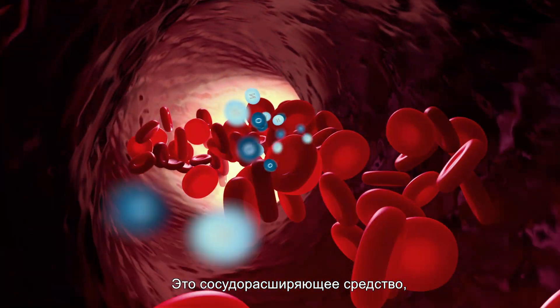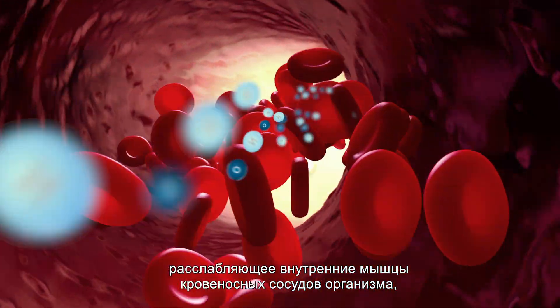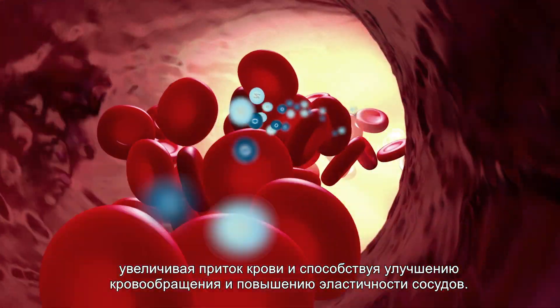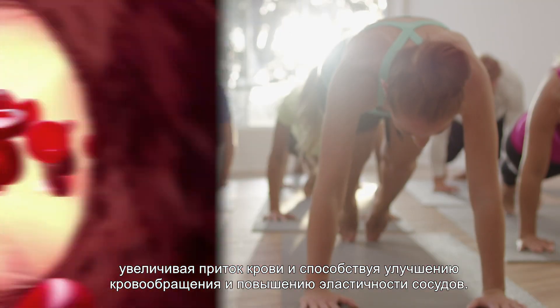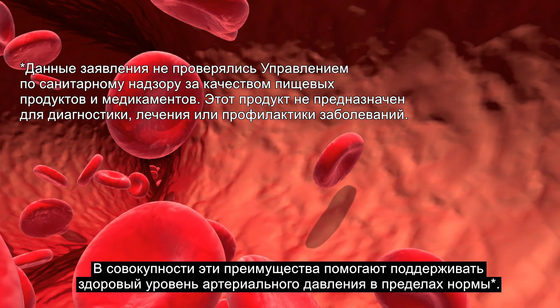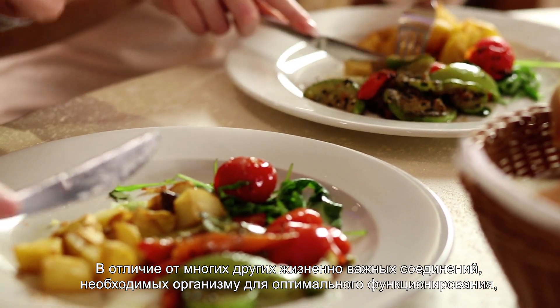It's a type of vasodilator, which means it relaxes the inner muscles of the body's blood vessels, helping them to widen, which increases blood flow and promotes enhanced circulation and increased blood vessel elasticity. Collectively, these benefits offer support to maintain healthy blood pressure levels already in the normal range.